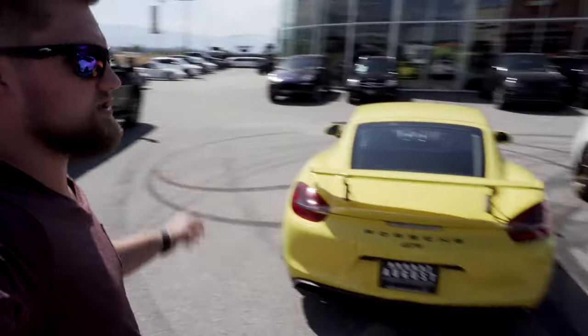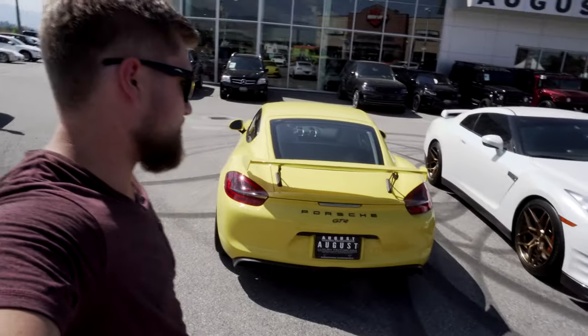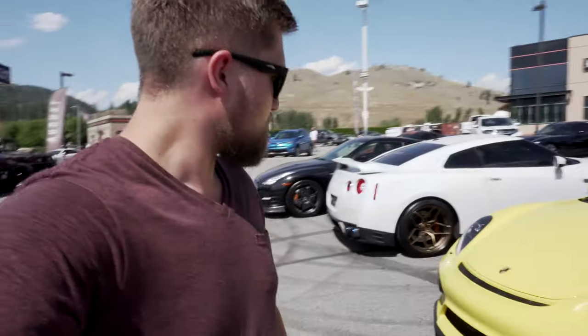Ladies and gentlemen, I just want to say this car has got to be one of the most beautiful cars ever made — the Porsche GT4 Cayman. Look at this beautiful spec. This would be my dream car to get. I love the yellow; I'm not normally a fan of yellow, but this is the one car I love it on.